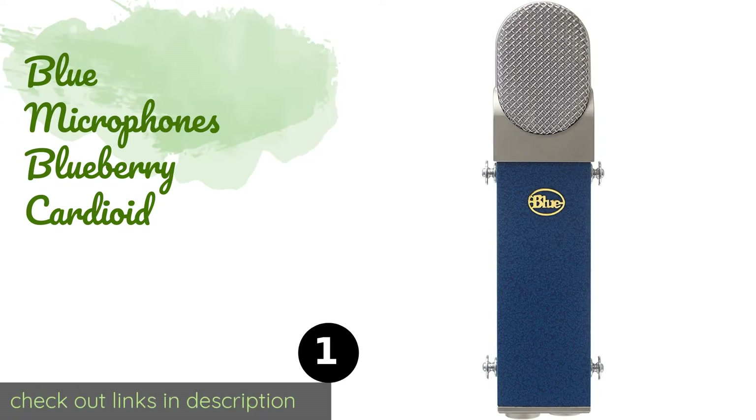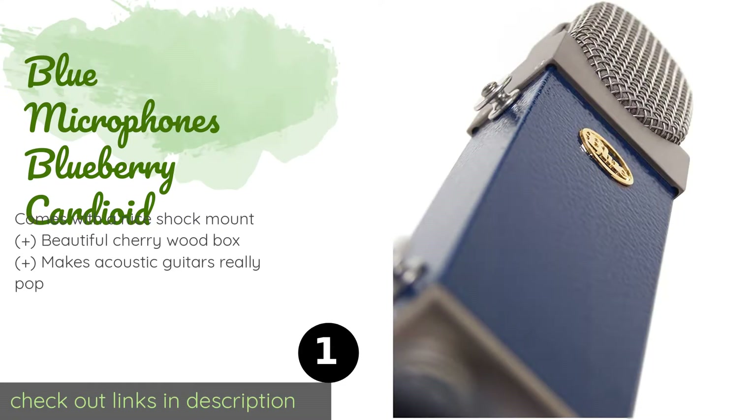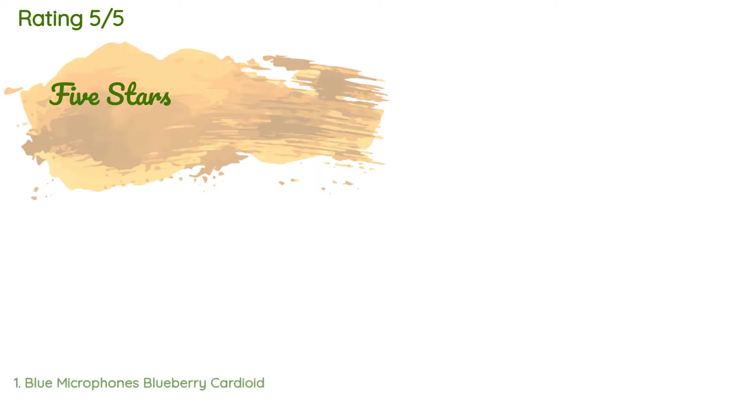Number one is the Blue Microphones Blueberry Cardioid. The Blue Microphones Blueberry Cardioid boasts an excellent vintage quality tone and design. It has a hand-built diaphragm capsule that brings vocal recordings right to the front with a sound that is free of pumping low frequency thumps. This product is available on Amazon for $1,000 and has an average rating of 4.8 stars.